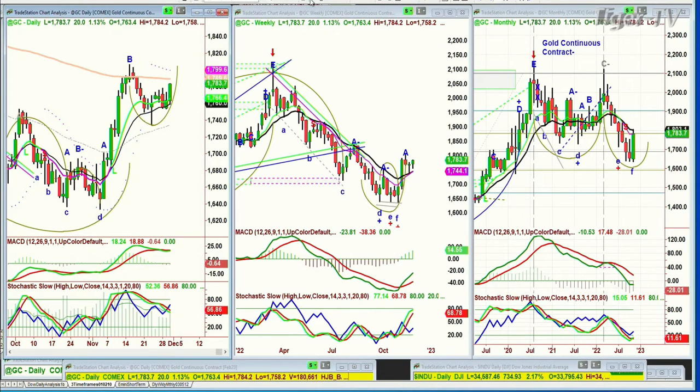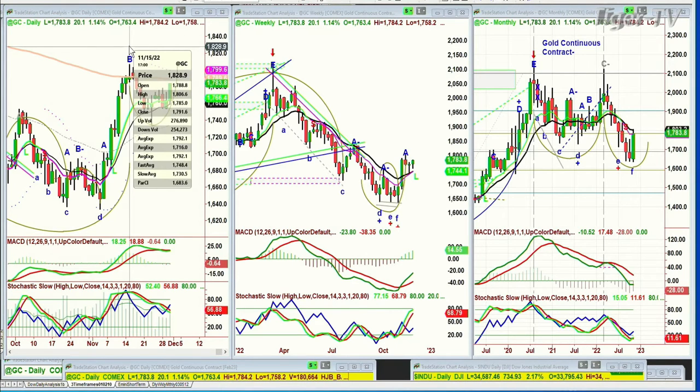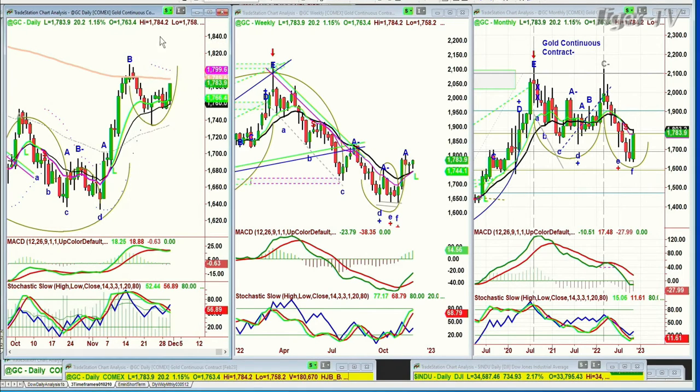If it retests that previous high and confirms at around 1,807 in the continuous contract, that'll confirm it's in a leg C and should move to leg D on the daily chart — which would also really help a leg B on the weekly. Looking at the TLT...